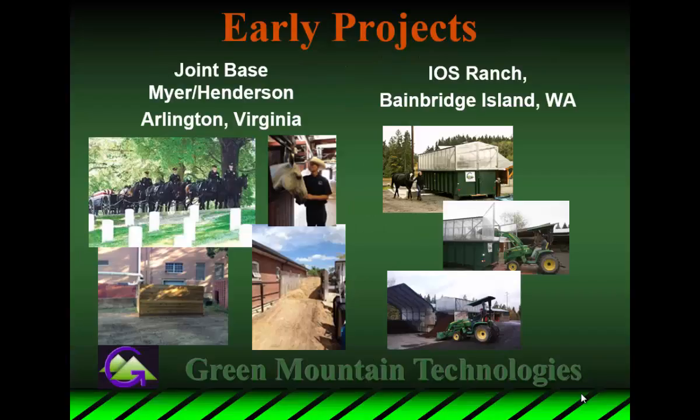An early project that got me started was one for the United States Army — a fascinating project involving organics that were bogging down a burn-to-energy program. We came in and said we could run these through our in-vessel systems and dry them out enough to go into the burn-to-energy program. We boosted the burn value by 22% and they were thrilled. When the pilot was over, it went on to process the stable waste from the caisson horses for Arlington National Cemetery, giving us an early glimpse at uses for this output.